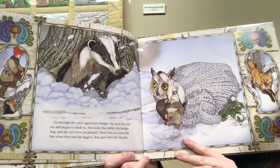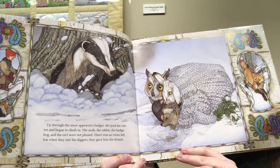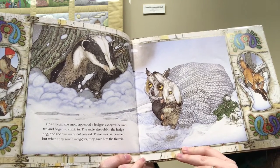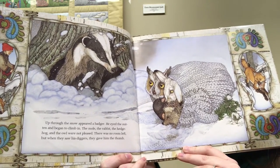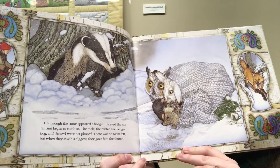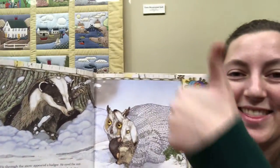Up through the snow appeared a badger. He eyed the mitten and began to climb in. The mole, the rabbit, the hedgehog, and the owl were not pleased. There was no room left, but when they saw his diggers, they gave him the thumb. Do you think he'll fit in the thumb of a mitten?